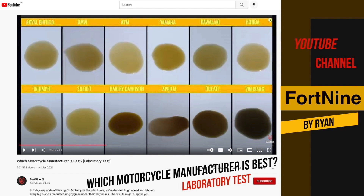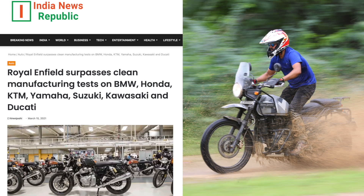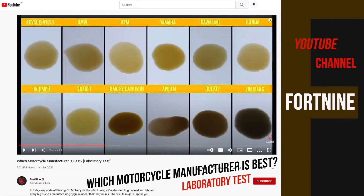Fort9 collected oils from brands like Royal Enfield, BMW, KTM, Yamaha, Kawasaki, Honda, Triumph, Suzuki, Harley-Davidson, Aprilia, and Ducati. And many will be surprised to hear that Royal Enfield is producing the cleanest engines, and the Italian Ducati engines are the dirtiest of all, standing at 11th position.